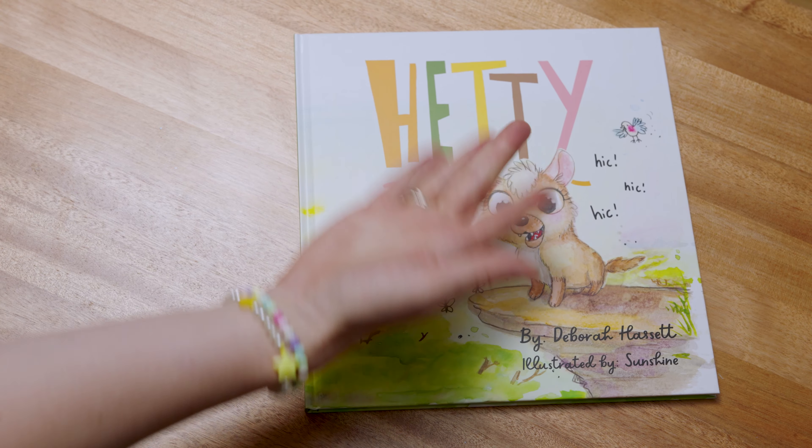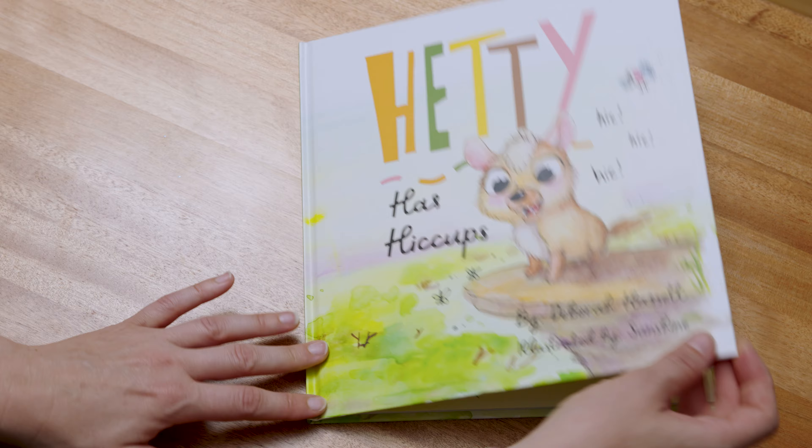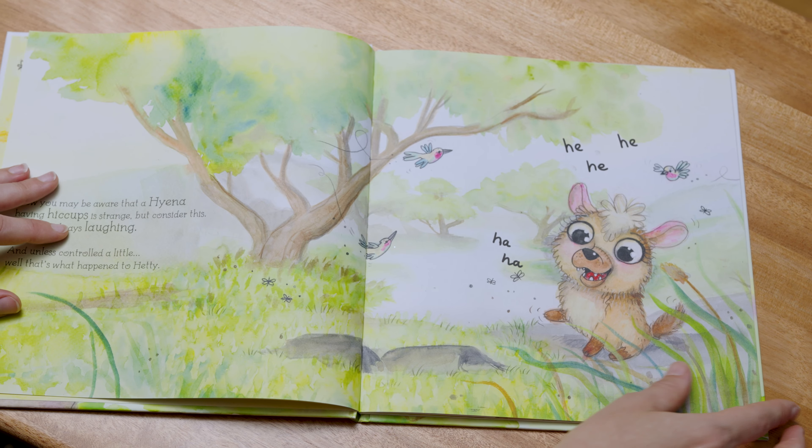So after everything is done and the book has been sent to the printer we have the final book. This is it here and I'm really happy with how Hetty Has Hiccups has turned out. She's bright, she's beautiful and I love the printing. It looks so good. This is why I'm here in Western Australia — I'm here for the launch of Hetty Has Hiccups.